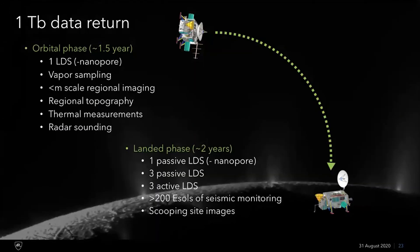To summarize, we have our orbital phase and our landed phase where we're doing life detection both from orbit and on the surface, as well as our remote sensing investigations, and we have one terabit of data return capacity.